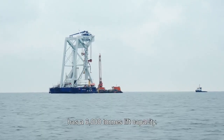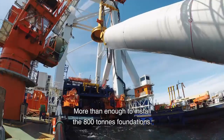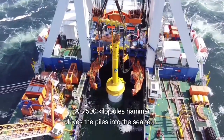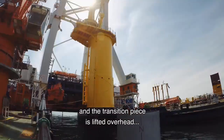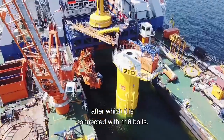Van Ort's offshore installation vessel, Svanen, has a 6,000 tons lift capacity, more than enough to install the 800 tons foundations. A 3,500 kilojoules hammer drives the piles into the seabed, and the transition piece is lifted overhead, after which it is connected with 116 bolts.